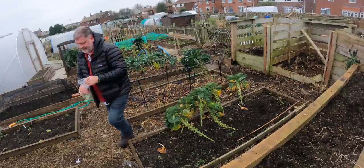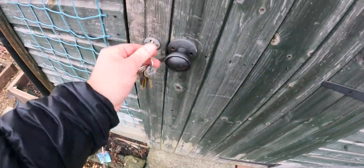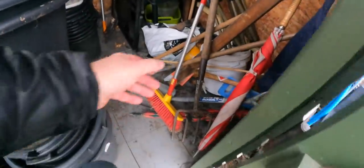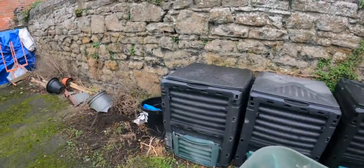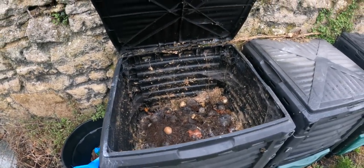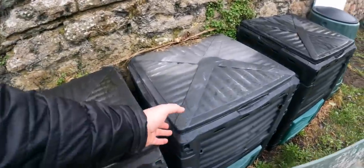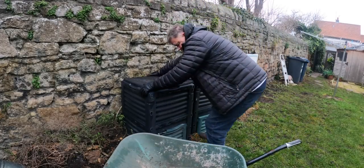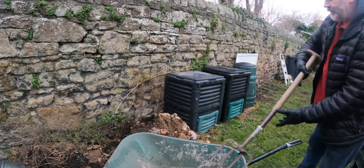That's about right - one wheelbarrow. Now what tool shall I use? I think I'll go for the fork. I'm thinking this is probably more than a year - maybe a good two years possibly - since I've put anything in that bin. It does take a while to fill up one of these. Probably two or three loads.